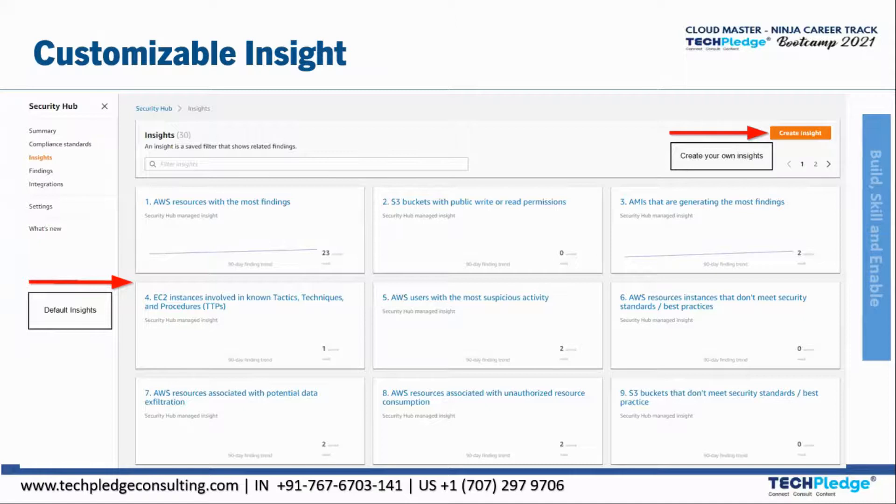With AWS Security Hub, you can also quickly take actions on findings. The improved security posture comes from automated checks, and the integrated dashboard brings all security findings across all accounts in one click. You can easily identify potential issues and take necessary steps — for example, sending findings to ticketing, chat, email, or any automated remediation system using integration with Amazon CloudWatch Events.